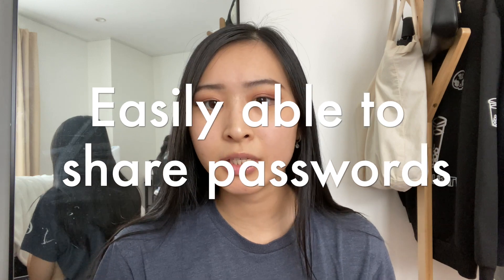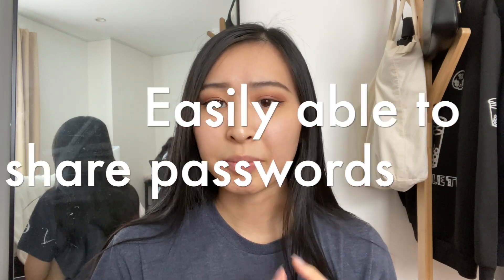A password manager like 1Password also makes it easy to share passwords. If you need to share passwords with a family member or a team, they have different options to share your passwords securely — and obviously not through plain text or a text message. That is another huge benefit of using a password manager: seamlessly sharing passwords securely the right way, so you're not compromising your information when sharing account credentials.